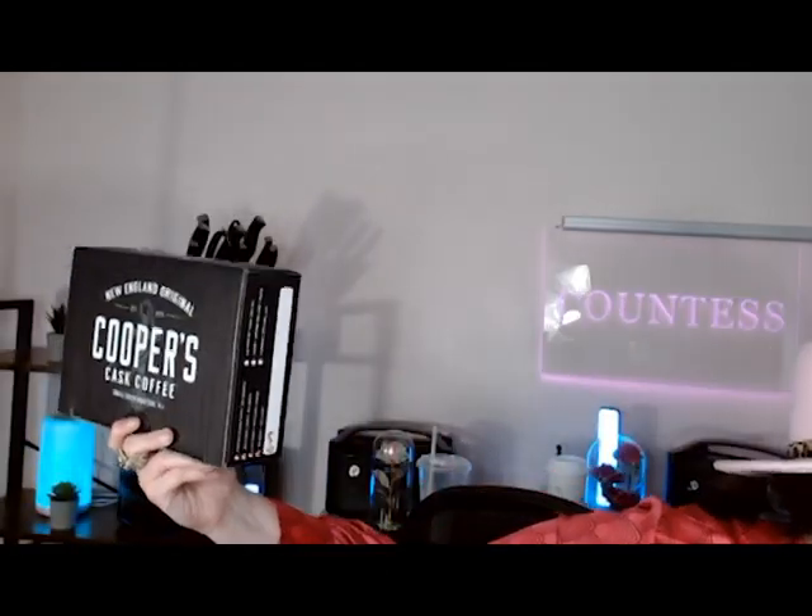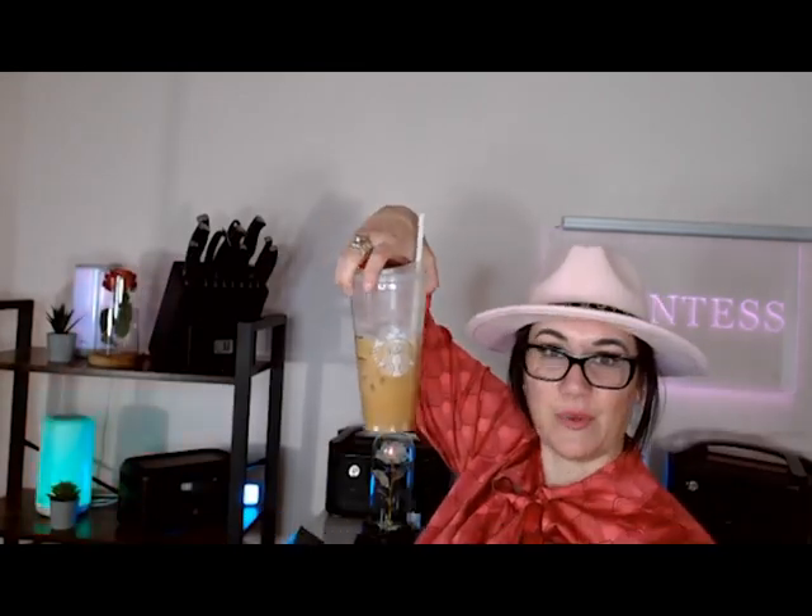If you guys have not heard me talk about Cooper's Cast Iron Coffee, I'm dropping everything here in the studio — I need you to know about this coffee company. You guys know I'm ride or die with Starbucks, but I am completely obsessed with Cooper's Cast Iron Coffee. One of my new finds this week was one of their brands. If you don't know this brand on Amazon, it's one of my Amazon favorites. They're a small family-run business on Amazon based out of Massachusetts. They are coffee connoisseurs.